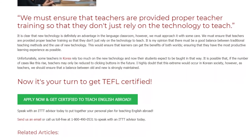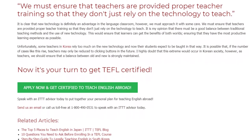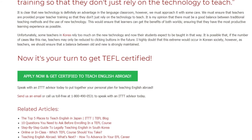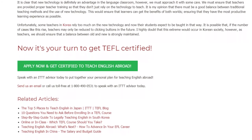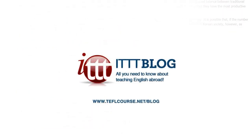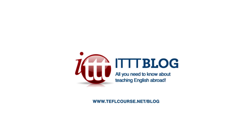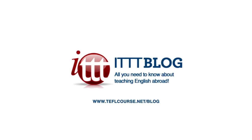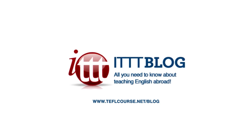Now it's your turn to get TEFL certified. Speak with an ITTT advisor today to put together your personal plan for teaching English abroad. Send us an email or call us toll-free at 1-800-490-0531 to speak with an ITTT advisor today. Thank you for your time.